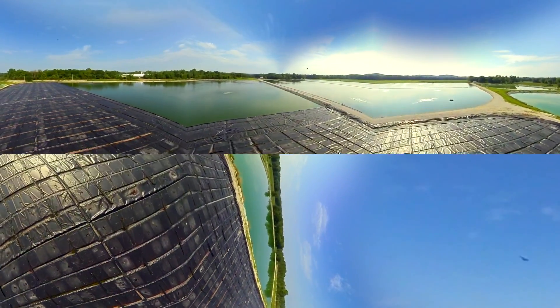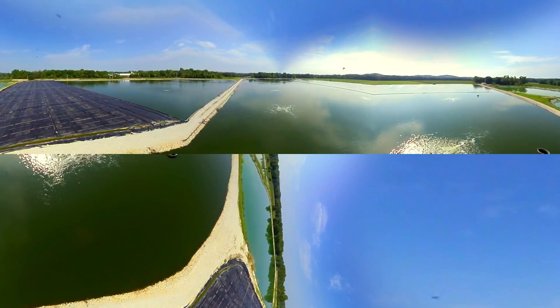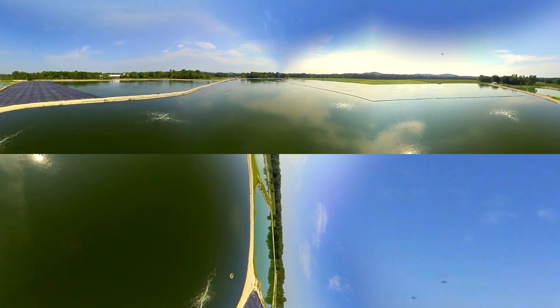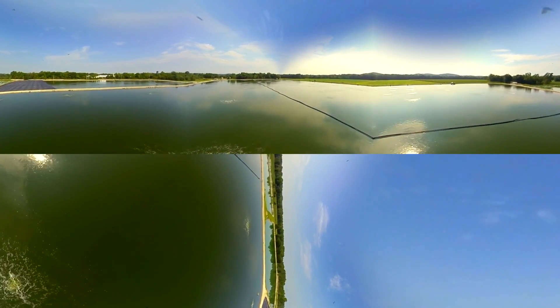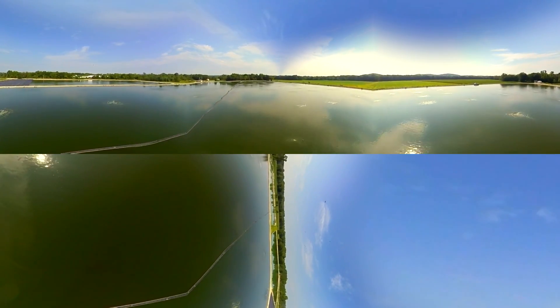The MARS aeration upgrade in Pacific's lagoon system improves mixing and energy efficiency. Moreover, the new system allows for more operator control and easier maintenance. The ultimate water quality is showing BOD and TSS of less than 20 milligrams per liter coming out of the plant.